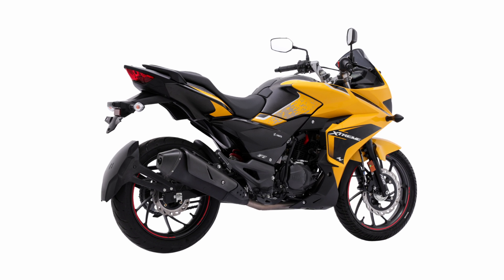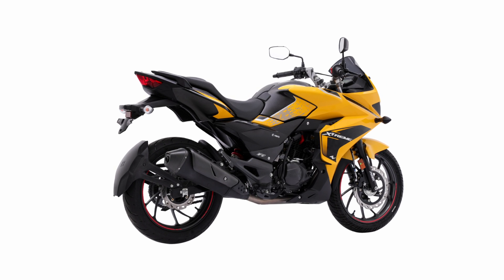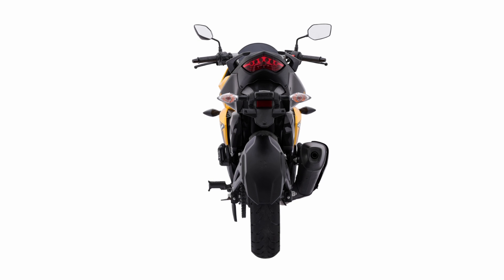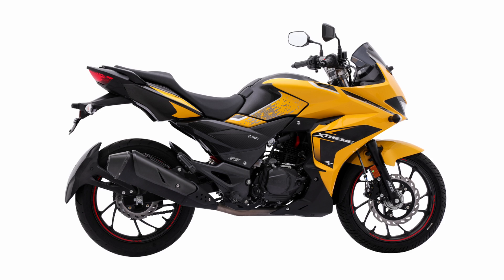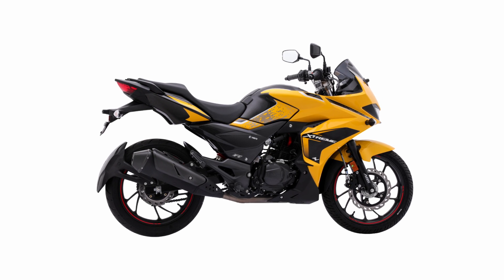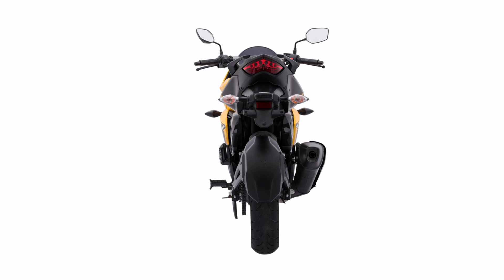You also get new features: a split-type handlebar — previously the faired version had a single handlebar, but now it's a split handlebar as you'd expect on a fully-faired motorcycle. You also get a Bluetooth-enabled digital instrument cluster with a host of connectivity features, and a rear tyre hugger.